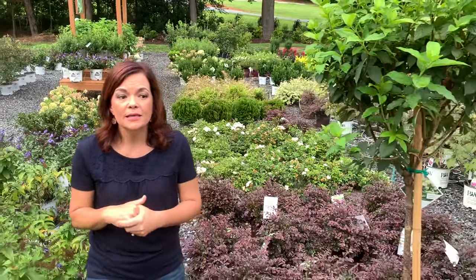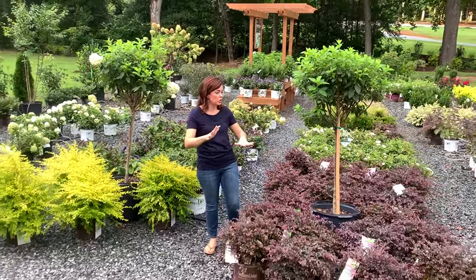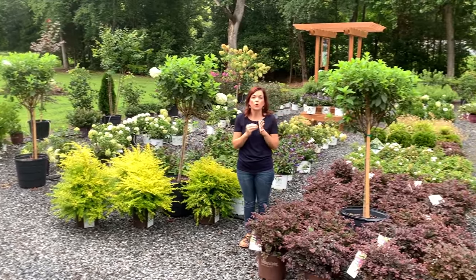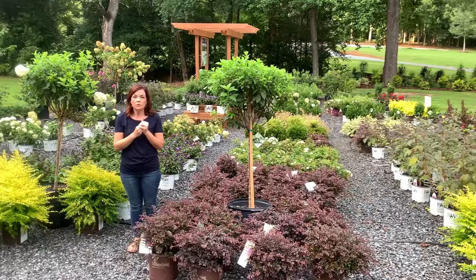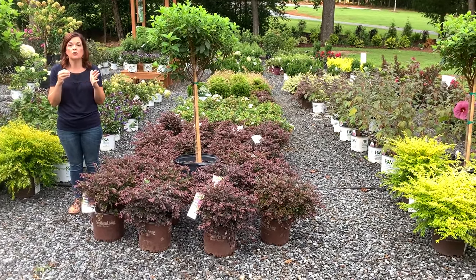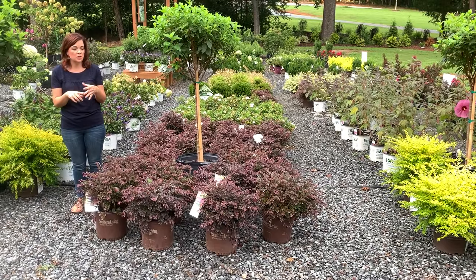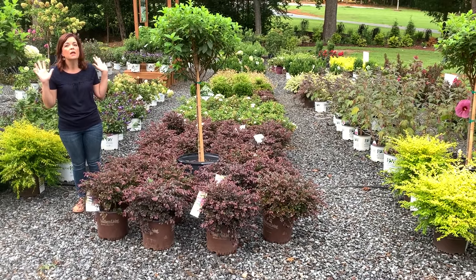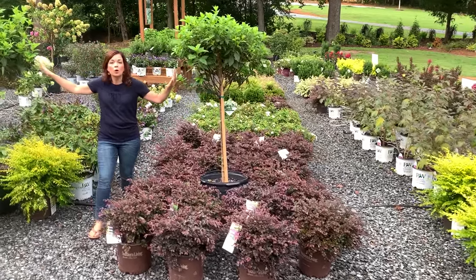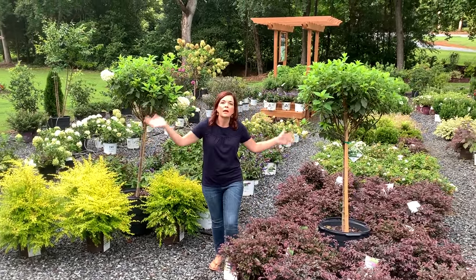At the end of last week we got two deliveries of shrubs and I am so excited to show them to you, because these are shrubs that we have used over and over again and we can tell you they are good, hardy, strong shrubs for our region. They can handle the heat, the humidity, the sun — anything you throw at them they're going to be able to handle.